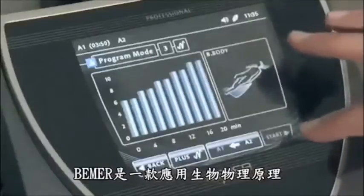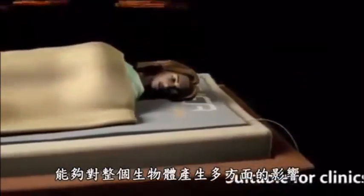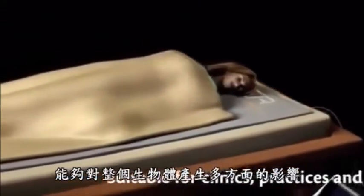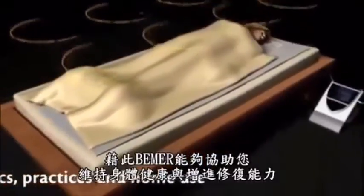Beamer is a biophysical application that activates the body's own powers of self-healing. A unique impulse is sent to the body where it enables a multifaceted influence on the entire organism. In this way, Beamer helps to maintain health and support healing.